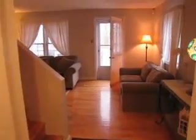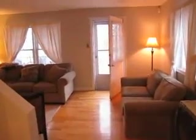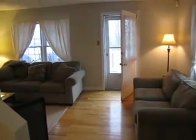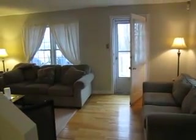So that concludes the tour of 15 Windy Ridge on the west side. If you have any questions about this listing, please don't hesitate to call. My phone number is 650-0092 and my email is jake@jakepalmer.ca. Thanks very much.